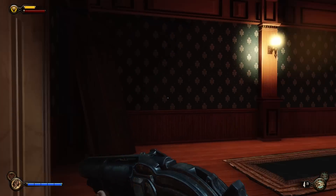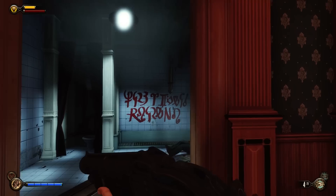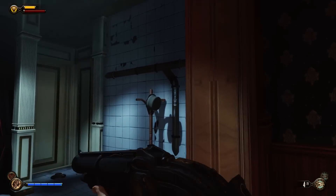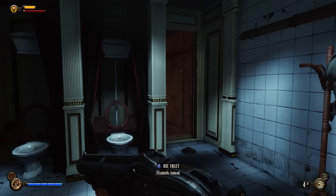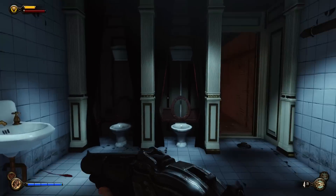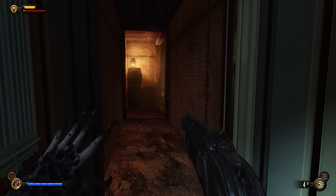It turns out in the next room over from the bathroom, as you can see here, you have the option to investigate this hat. Tip of the hat. Apparently it opens this false wall.